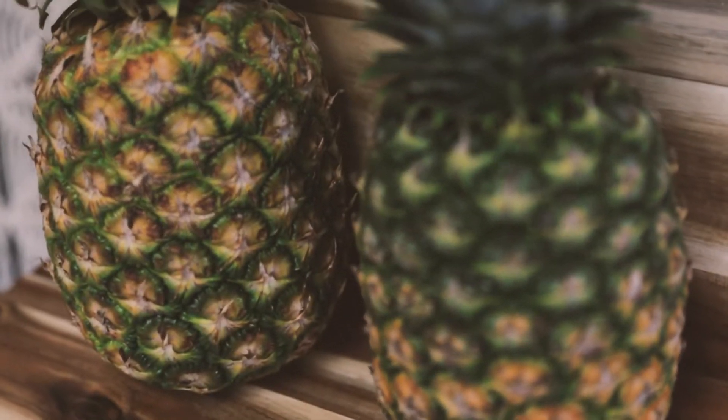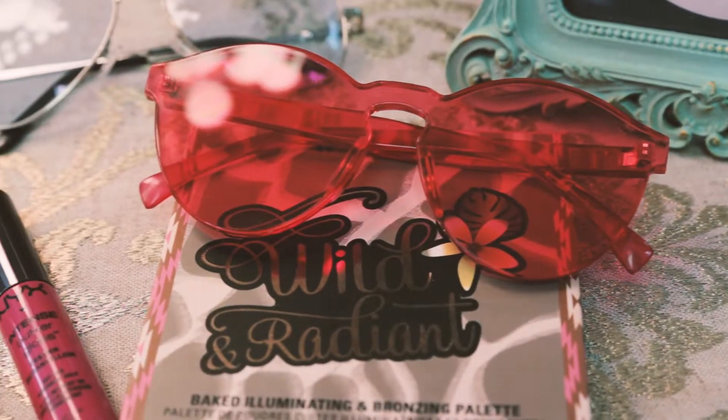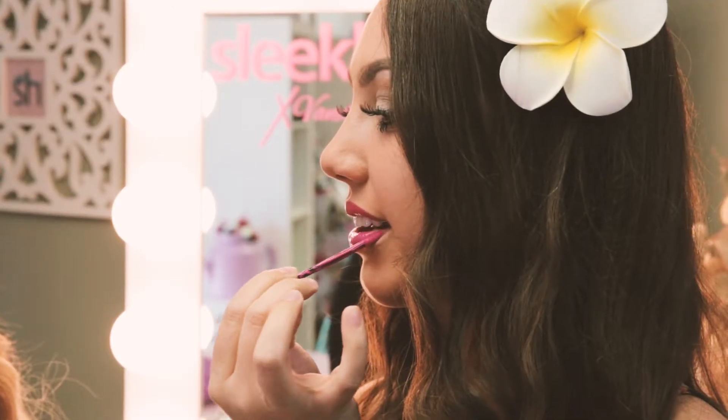The first pair of sunnies are these really cute yellow tinted lens ones, and these are totally trending for summer, so perfect for a luau. We're pairing them with NYX Butter Gloss in Funnel Delight.